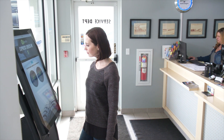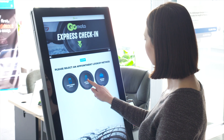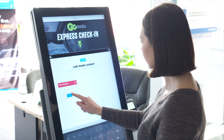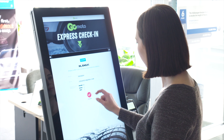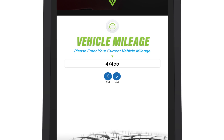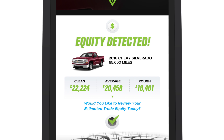Using the virtual service advisor's intuitive user interface, customers can search for their appointment or register themselves as a new or existing customer. Since Emily has a scheduled appointment, she'll begin by confirming her phone number and email address, choosing a preferred method of contact, and updating her vehicle's mileage.